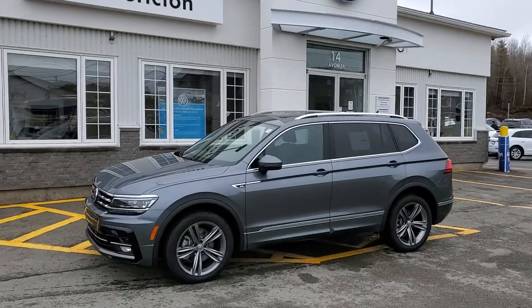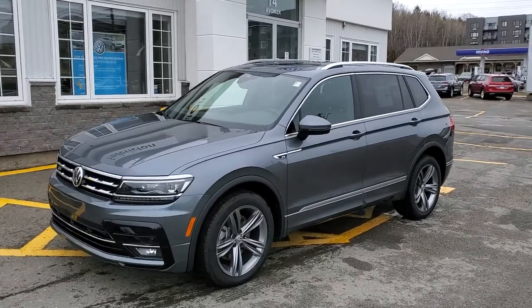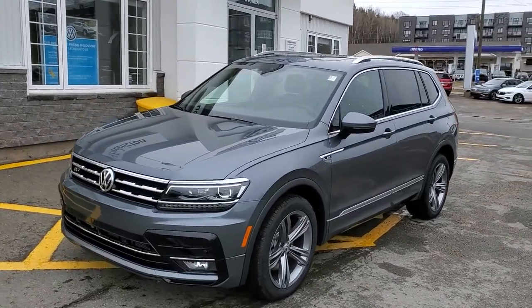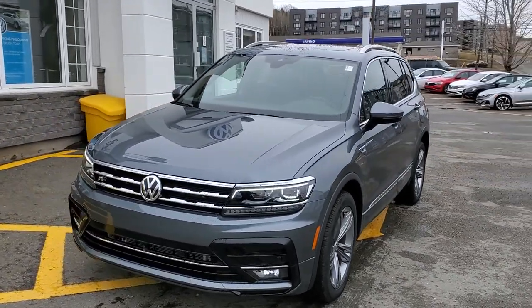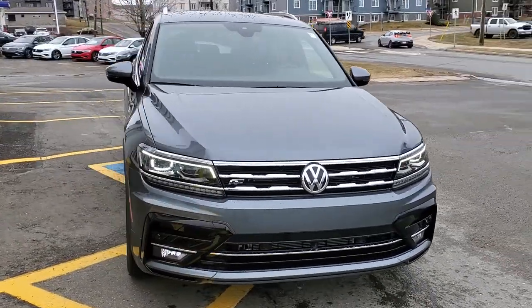This is Fredericton Volkswagen's 2021 Volkswagen Tiguan Highline with R-Line package. Platinum grey with Titan black interior. This is a beautiful Tiguan — the R-Line really dresses the vehicle up.